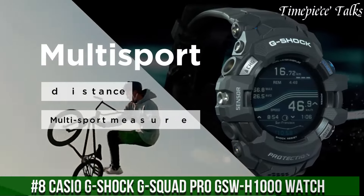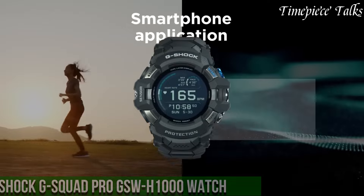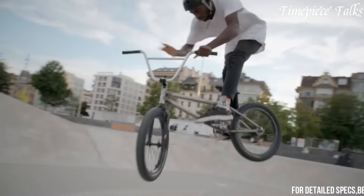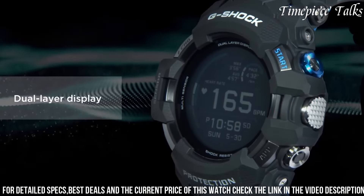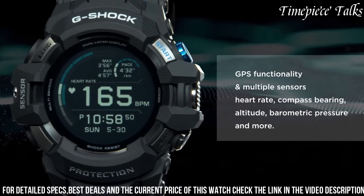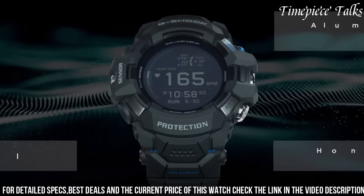Number 8: Casio G-Shock G-Squad Pro GSW-1000. This watch represents a pinnacle of innovation, blending rugged durability with advanced fitness and smartwatch functionalities. Encased in a robust yet lightweight carbon-fiber-reinforced case, it combines a traditional G-Shock tough build with modern technology. Its advanced sensor technology includes an optical sensor for heart rate monitoring, GPS functionality, and a variety of fitness tracking features, making it a reliable fitness companion.